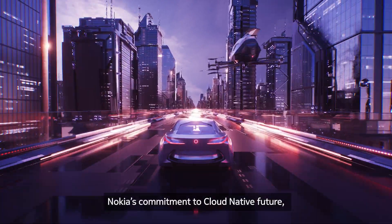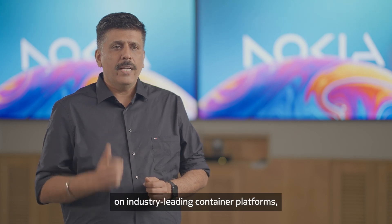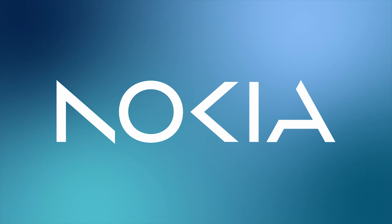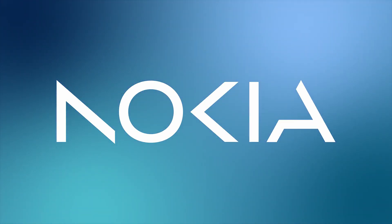Nokia's commitment to a cloud-native future is showcased through our entire 5G SDM portfolio, successfully deployed on industry-leading container platforms including hyperscalers. Nokia 5G SDM Gorilla.